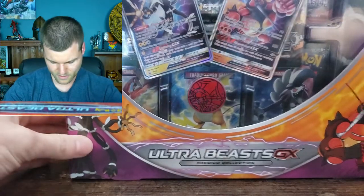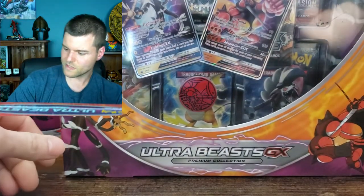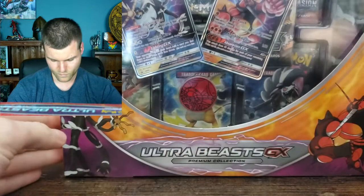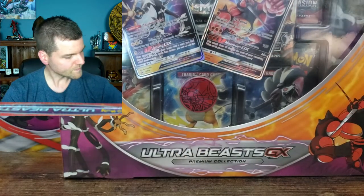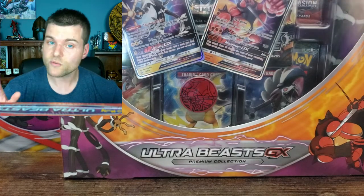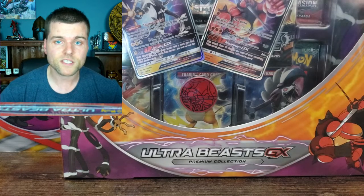So we got this box, and we got 4 packs of Fates Collide. We also got 2 promo cards. And I actually bought a Shiny Fates tin, which comes with another promo card — this is where I got my booster packs to give away for the next video.